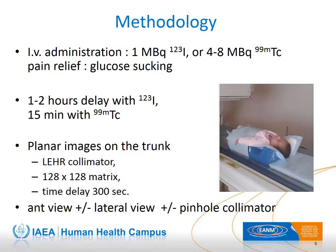The methodology is simple. A small activity of iodine-123 or technetium-99m is intravenously injected. To avoid pain, we use glucose sucking. The first acquisition is a 600-second image done around one hour after administration of the radiopharmaceutical. A low-energy, high-resolution collimator is used. The baby is positioned on a special newborn pillow, and the anterior field of view includes the head and the trunk.